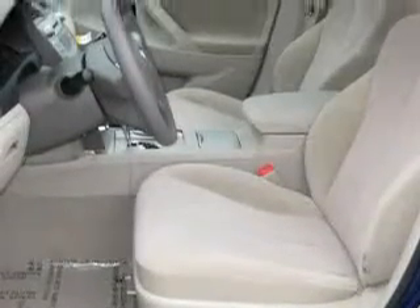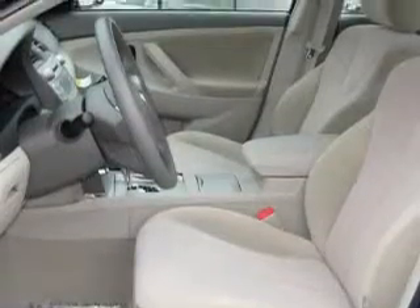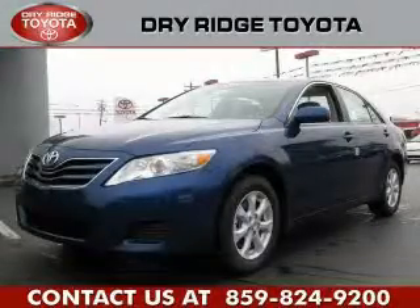It also has an anti-lock braking system, and it's easy to see why this vehicle is an excellent choice. Please call today to reserve this vehicle for a test drive.